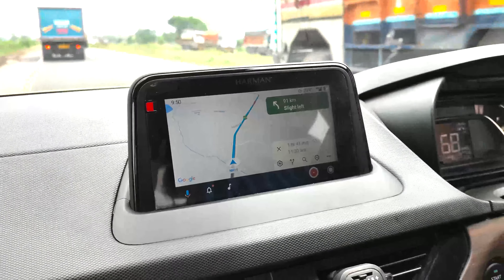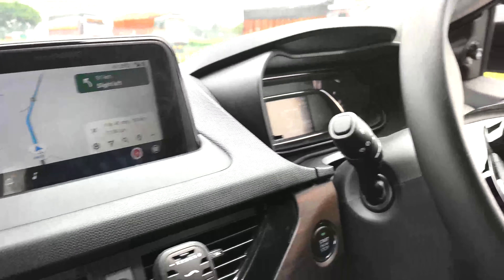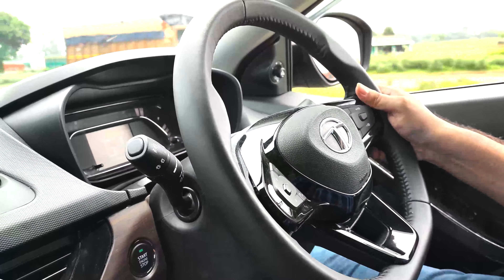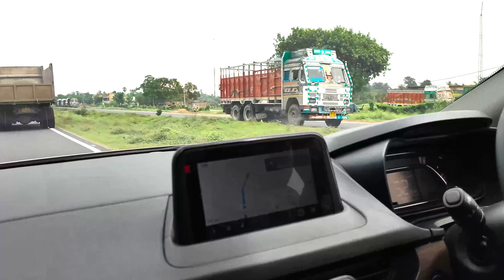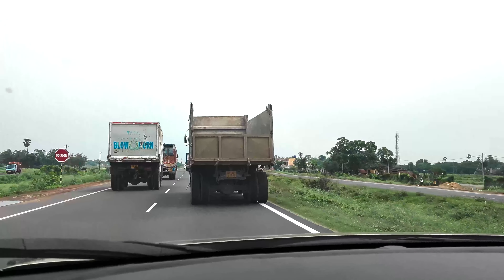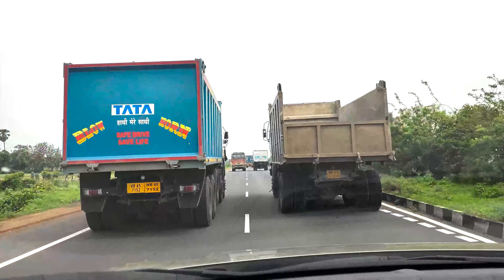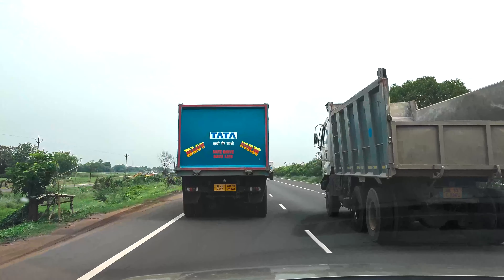Time now is 9:50 a.m. and we have to cover 93 more kilometers, with an estimated arrival time of 11:30 a.m. The road overview for this adventure on NH 19 in one word is clearly just awesome.